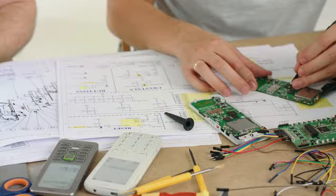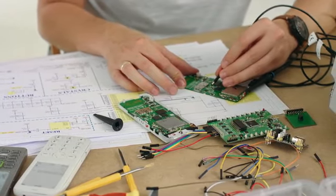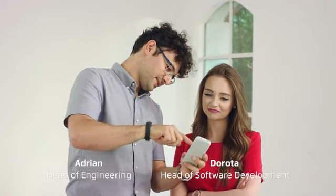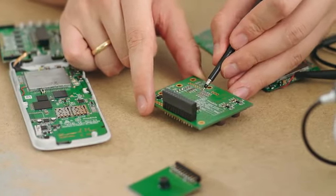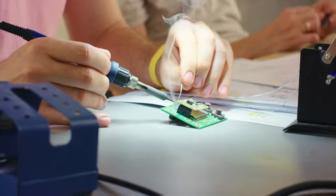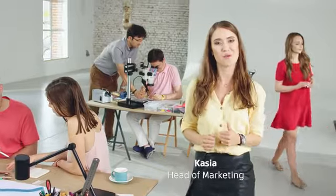Most phone producers use pre-made PCB, but they weren't enough for our goals — such as less energy consumption, compatibility with an E-ink display, and ultra-low SAR. So we decided to build our own PCB instead. We tested a lot of phones, but they didn't meet our expectations. So we have created the best classic phone, built with well-being and health in mind.